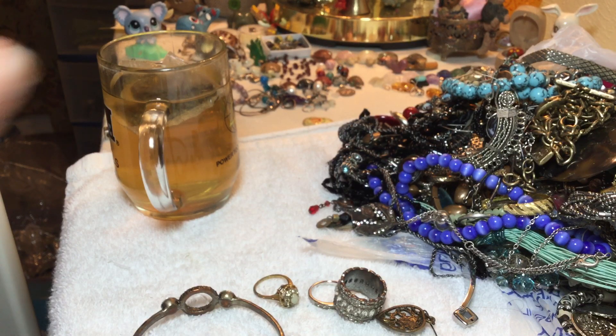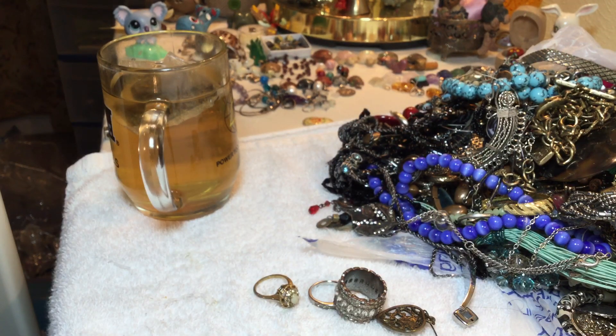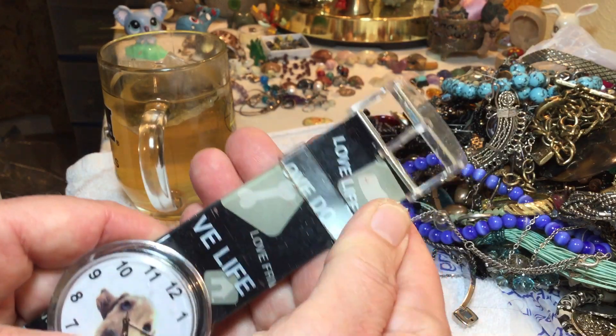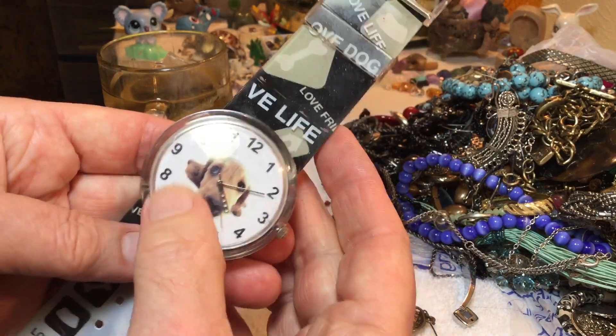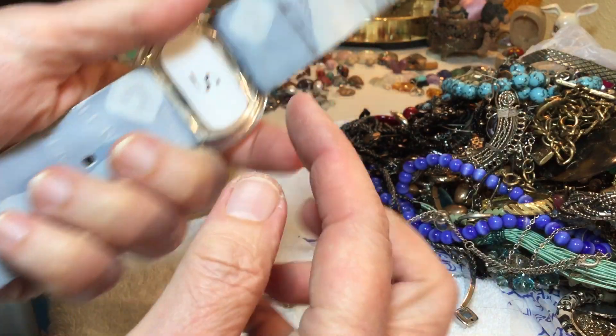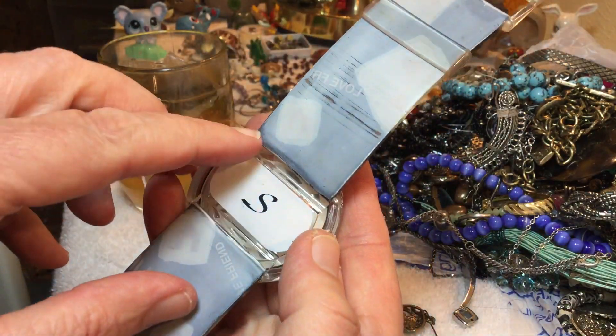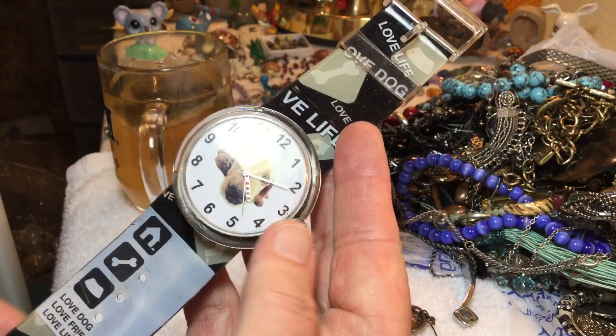I'm excited — we don't get very many of these anymore. I've been focusing on getting bigger lots, but anyway we're going to have some giveaways today. Here's a watch: 'Love Life, Love Dog, Love Friend.' It's just a plasticky thing but kind of cool — it could work if you put a battery in it. That's a freebie.